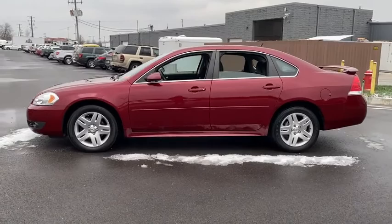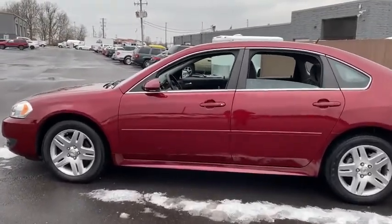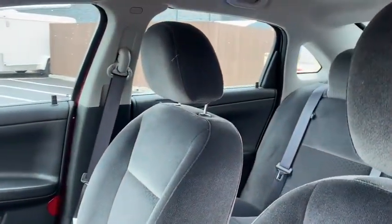Traction control, leather-wrapped steering wheel, dual airbags, one owner, alloy wheels, power steering, four-wheel disc brakes, rear window defroster, power windows.